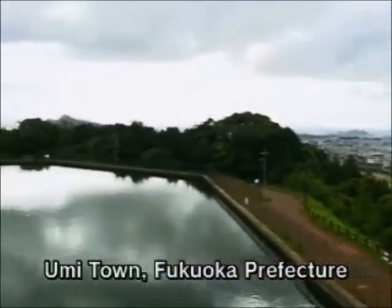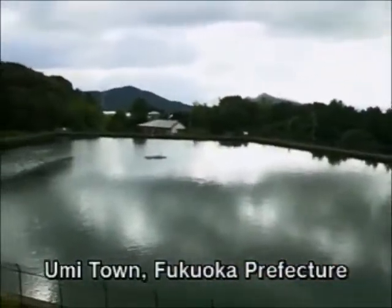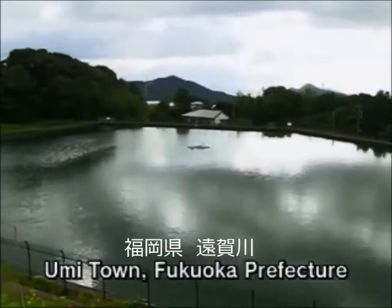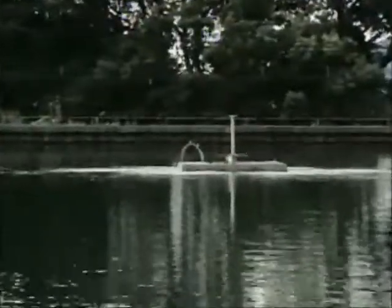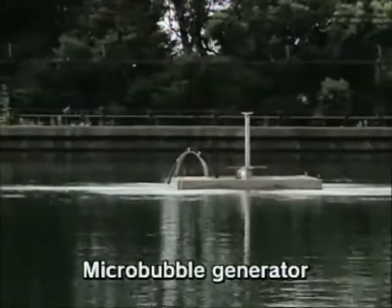This is a reservoir in a town in the mountains of Fukuoka Prefecture in western Japan. Water from here is sent to a purification plant, and from there it's supplied to the town. In the middle of the reservoir is a micro-bubble generator.